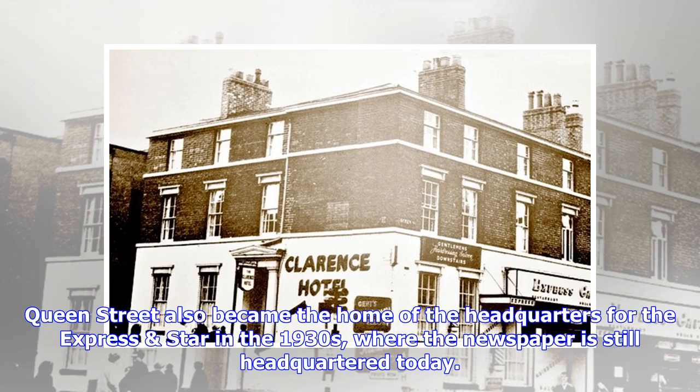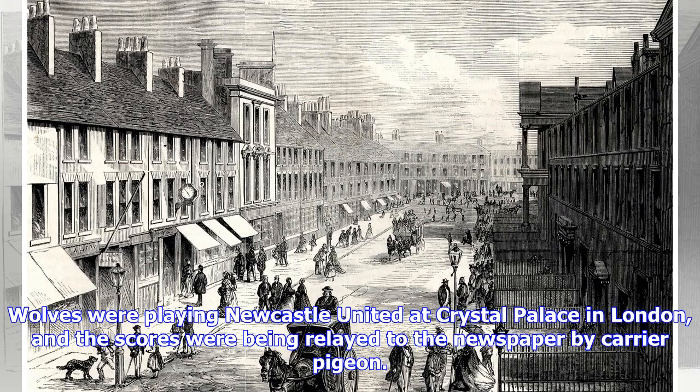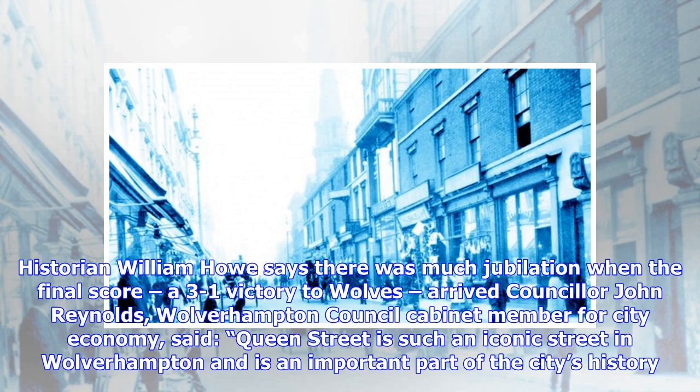Queen Street also became the home of the headquarters for the Express. Huge hordes of football fans gathered outside the Express when Wolves were playing Newcastle United at Crystal Palace in London, and the scores were being relayed to the newspaper by carrier pigeon. Historian William Howe says there was much jubilation when the final score, a 3-1 victory to Wolves, arrived.